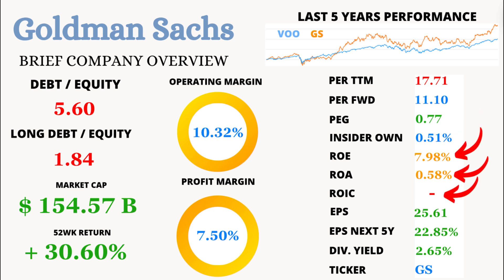Now, let's talk about returns. The return on equity is 7.98%, and the return on assets is 0.58%. These are decent, showing that GS is using its equity and assets effectively, though not spectacularly. Unfortunately, we don't have a solid number for return on invested capital, which is tricky to gauge in the banking sector.